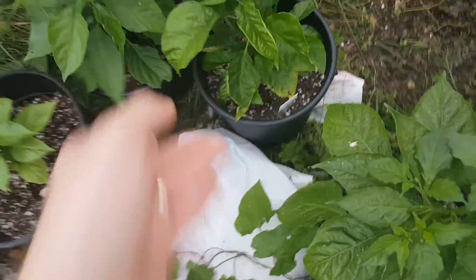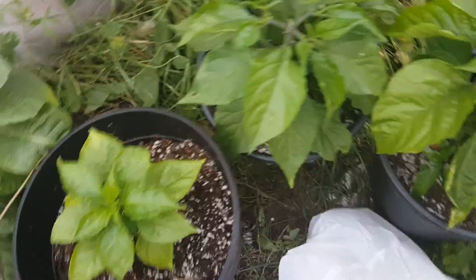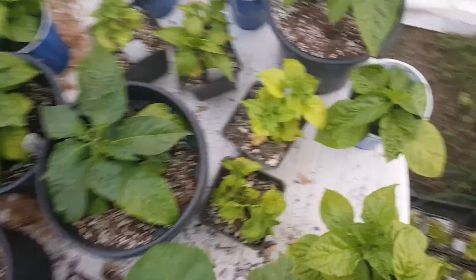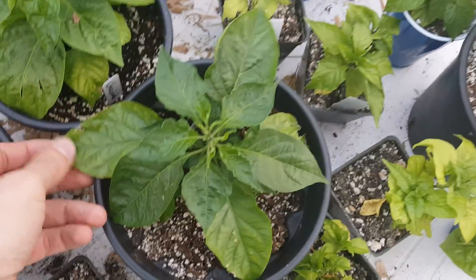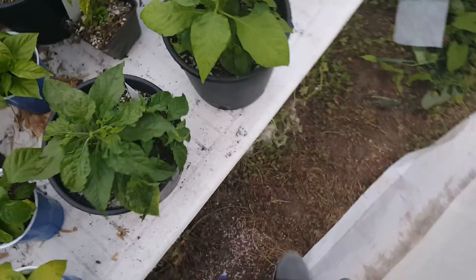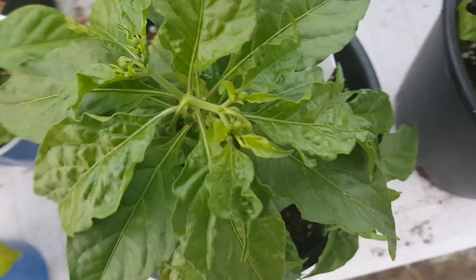This is a chocolate bubblegum. BTR. Black Panther right there. This is a boot jalapeño. Another urfa right here — got quite a few of the urfas. This is a red ghost scorpion right here — budding.